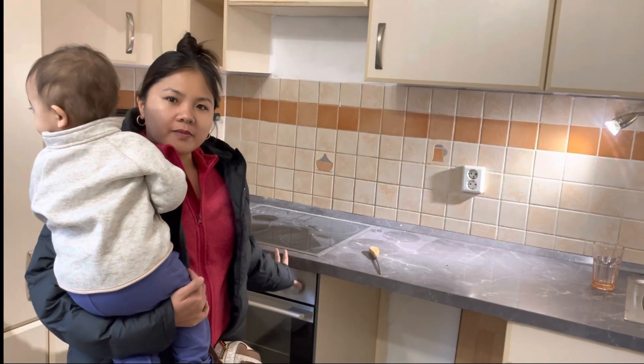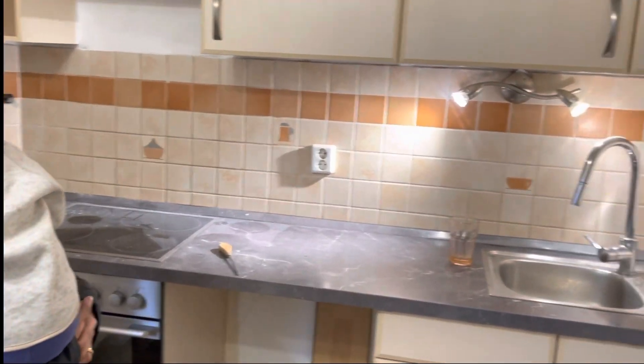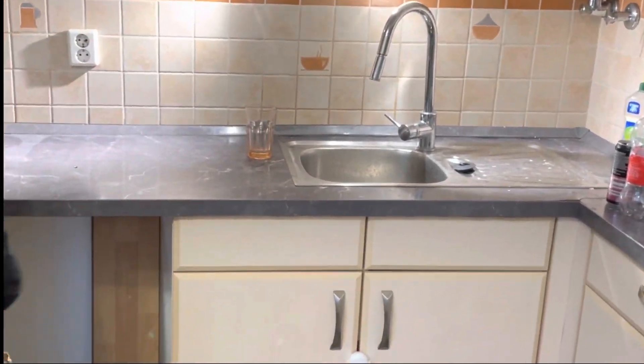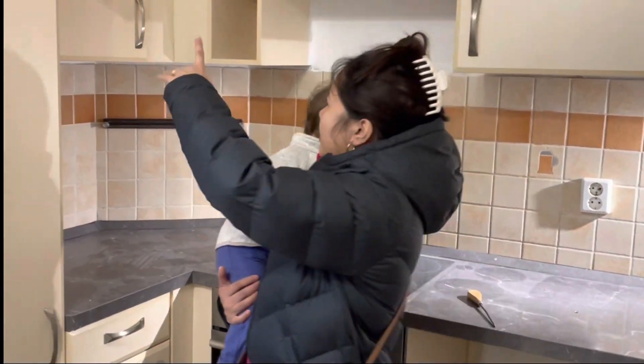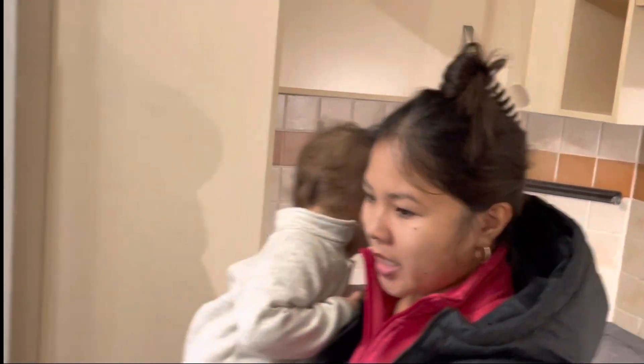It's just enough space for us. We didn't remove this because it belongs to the owner of the apartment. We have a basement here. This was for the tissue washer — we already sold it. All the cabinets here are already empty.